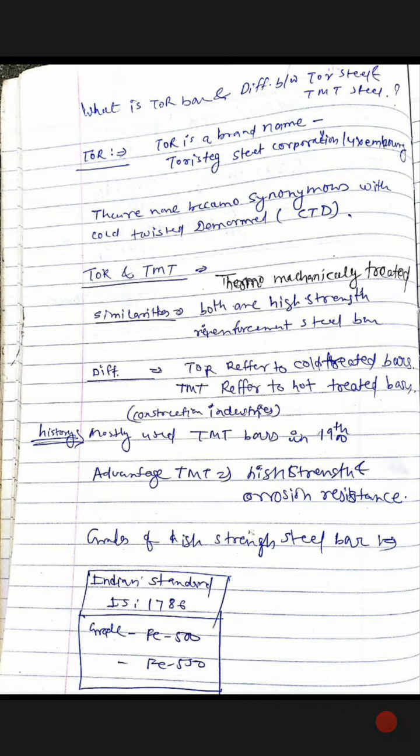As you can see, Taur Steel is a brand name — Taur Stich Steel Corporation, Luxembourg. Their name becomes synonymous with cold history. It is associated with Deformed and CTD (Cold Twisted Deformed) steel bars.